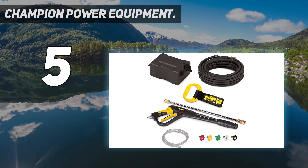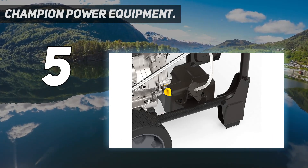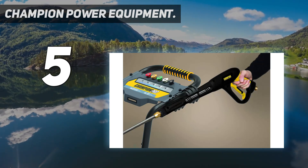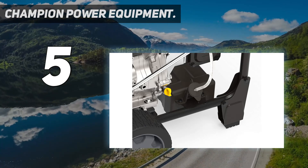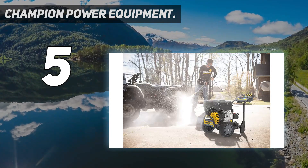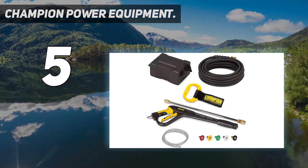With water blasting out at 4,200 PSI and 4 GPM, thanks to the premium Champion 389cc engine, mud, engine grease, paint, mold, and other tough substances don't stand a chance. The pressure washer boasts a 50-foot steel-braided hose that's durable, non-marring, and three times more abrasion-resistant than rubber hoses. The solid steel frame will hold up to years of rigorous use.